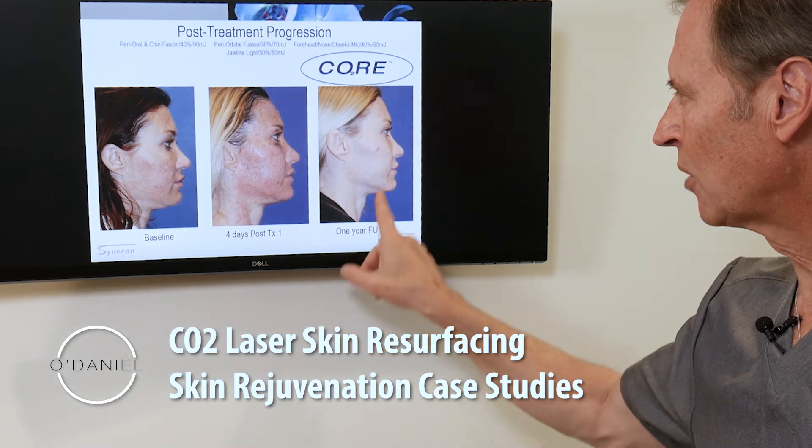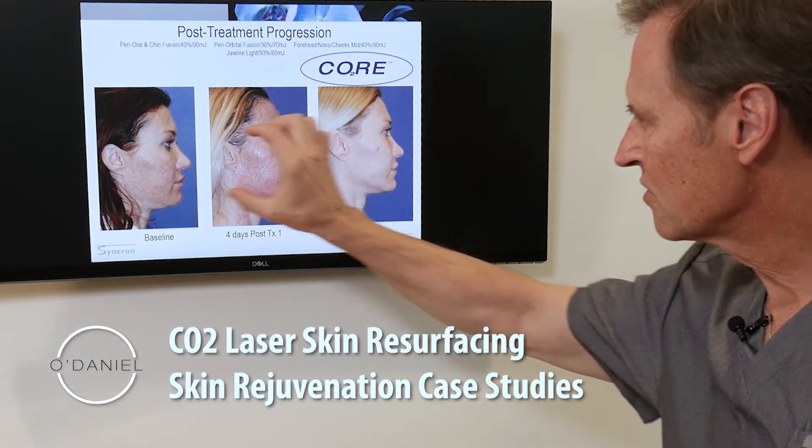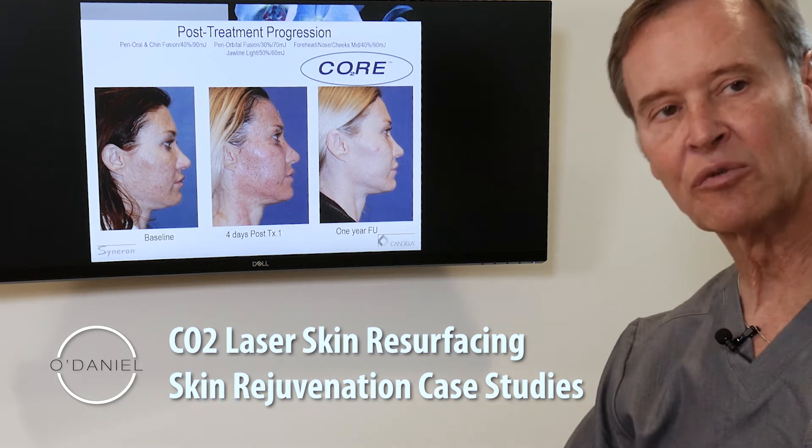You see her at four days, and then you see six weeks after treatment. We then look at our one-year follow-up — you see the improvement in the color of the skin: before with melasma, afterwards, four days later, and one year later with maintenance of that result.